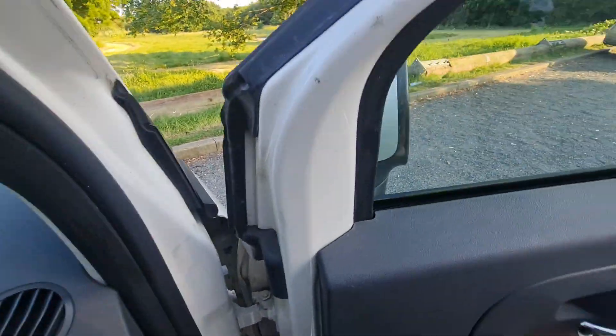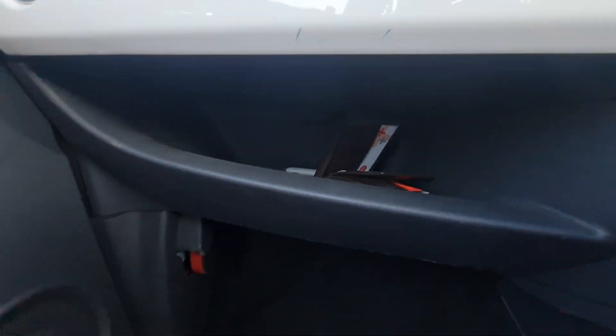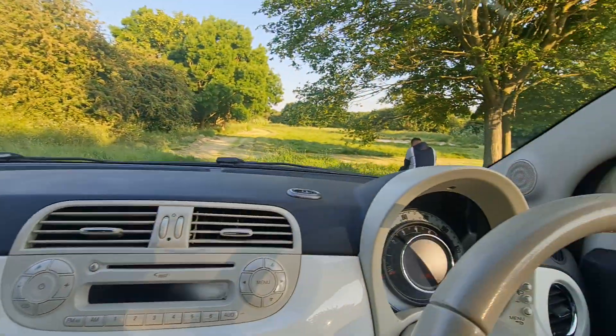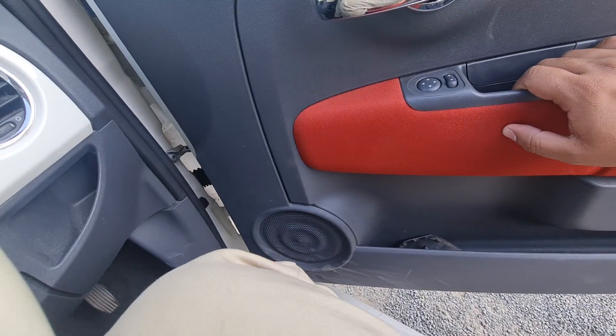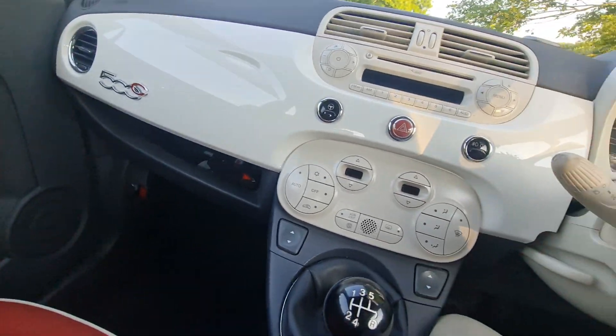Inside this nice small car we have space on the floors and doors to put storage. There are small beautiful speakers on the side and speakers on the door as well. Everything in this car is electric, and it's a five-gear manual.